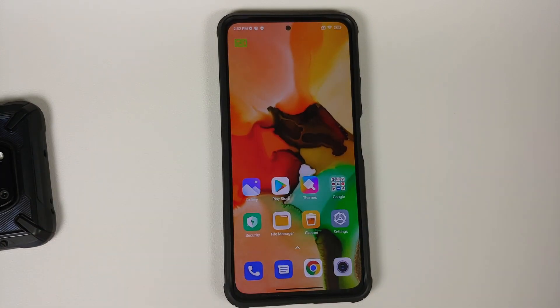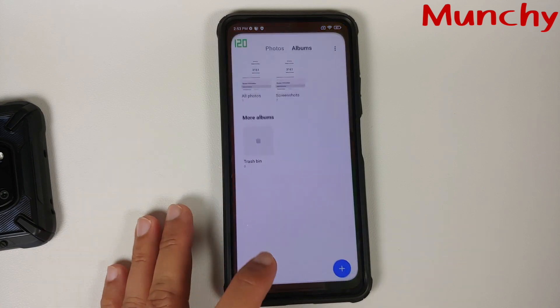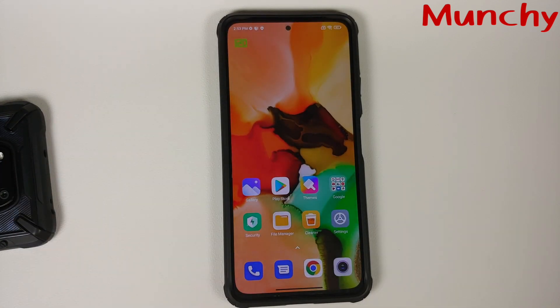We're about to launch MIUI 13 — beta builds coming out pretty soon — but we still haven't gotten all the features announced for the international builds of MIUI 12. So expect the MIUI 13 feature list to be massive for Chinese builds, but for global and Indian builds it will just be a watered-down MIUI, same as always.